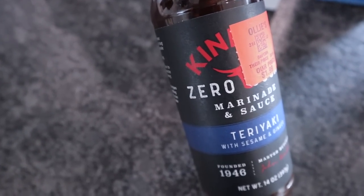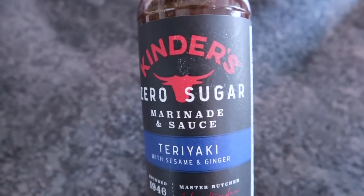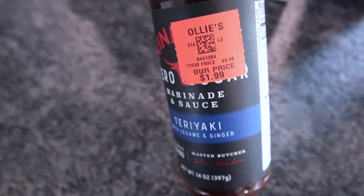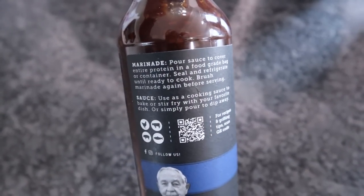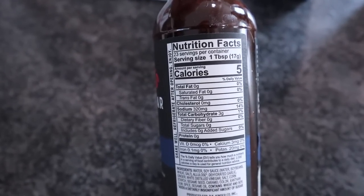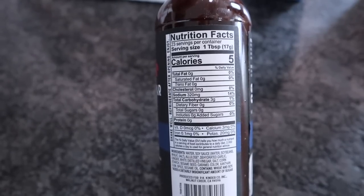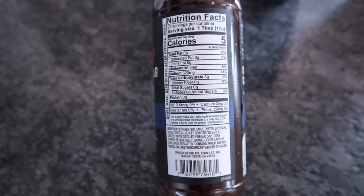Spices, sauces, and marinades are some of my favorite things to pick up because it lets me change up a dish and not feel like I'm eating the same thing every day. They had the Kinder's Zero Sugar Marinade in teriyaki flavor, $1.99. These 14-ounce bottles normally run around $5.99 at the grocery store. You can use it as a marinade for chicken, beef, pork, or fish, or as a dipping sauce. Nutritionally, one tablespoon is 5 calories, zero fat, zero protein, 3 total carbs. The sweetener is allulose, which can be deducted but hasn't been here, so the actual net carb count is likely extremely low.